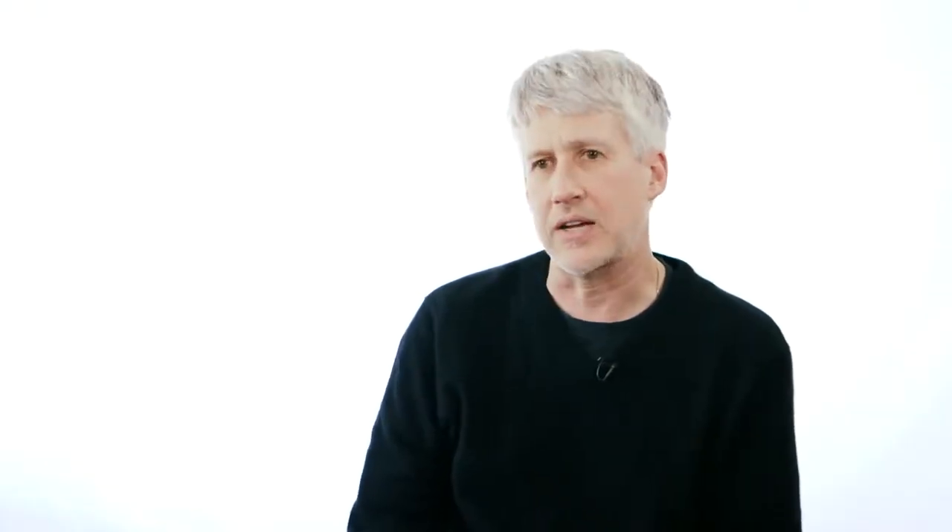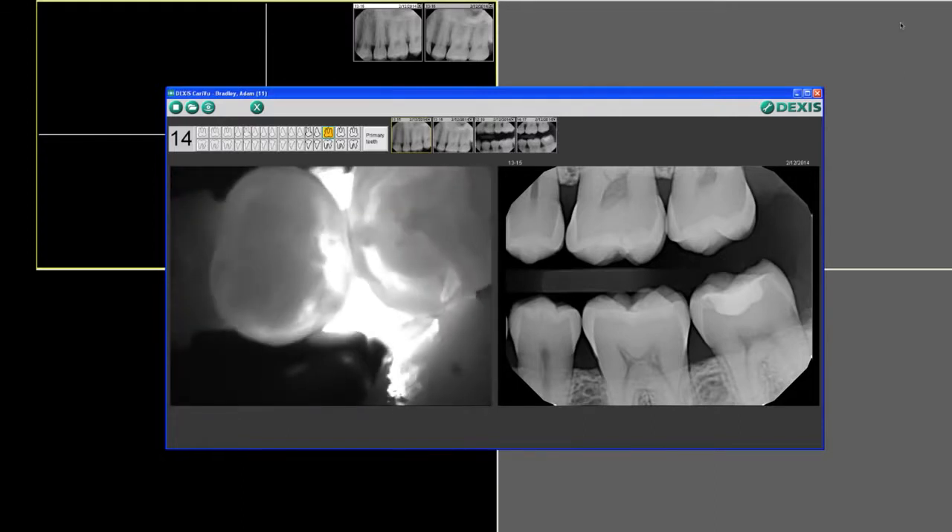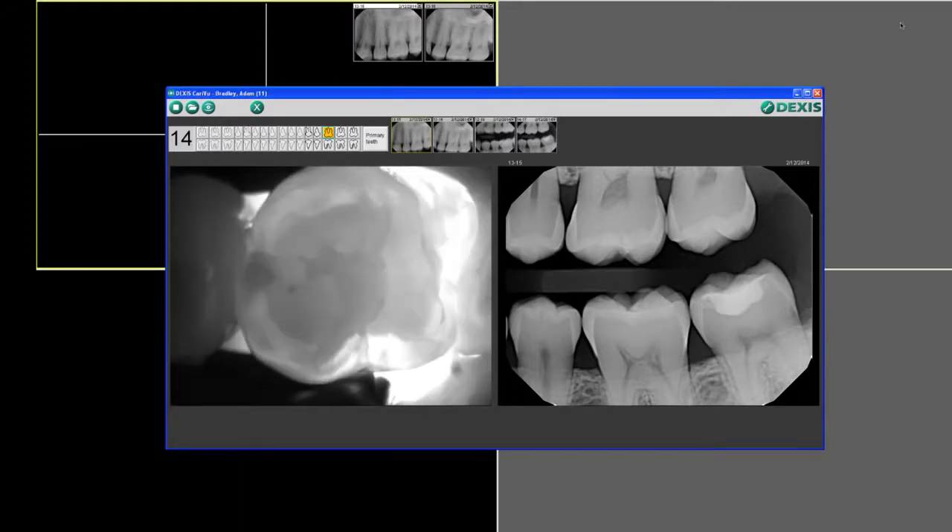The software is really well designed. When you take a bite wing and you tell the software which teeth are on the bite wing, then when you take a CarryView picture and identify those teeth, it gives you a side-by-side comparison of those two images. You actually get a chance to look at the radiograph and the CarryView image together, which provides more diagnostic data so that you make better clinical decisions. You can save these and follow them over time to see if things are getting better or getting worse.